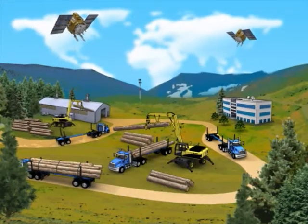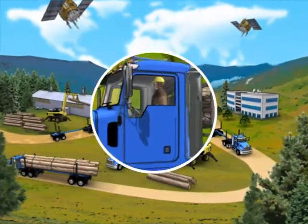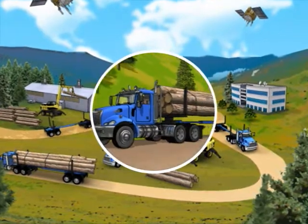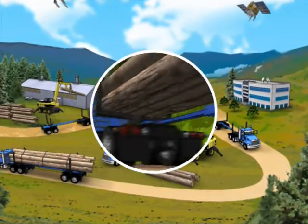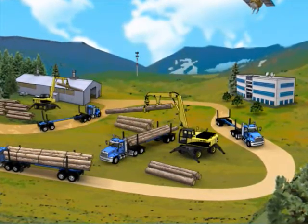Blue Ox gives you a way to significantly reduce fuel costs and improve logistics at every step of your transportation process. Blue Ox even includes an optimization feature that directs each truck to exactly where it's needed. Let's take a look at how this all works.